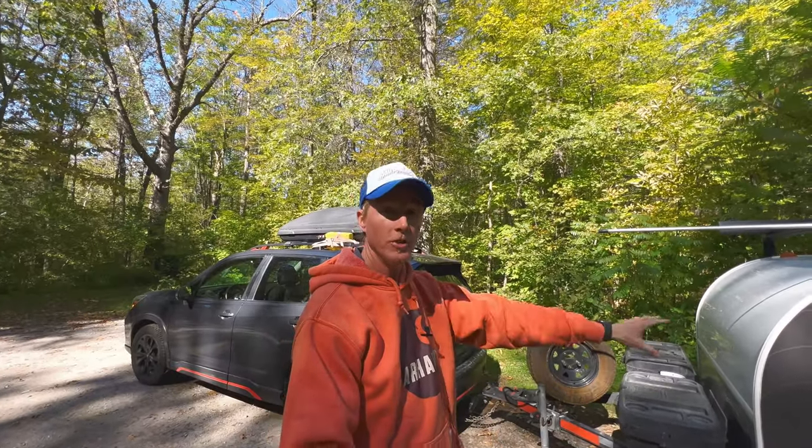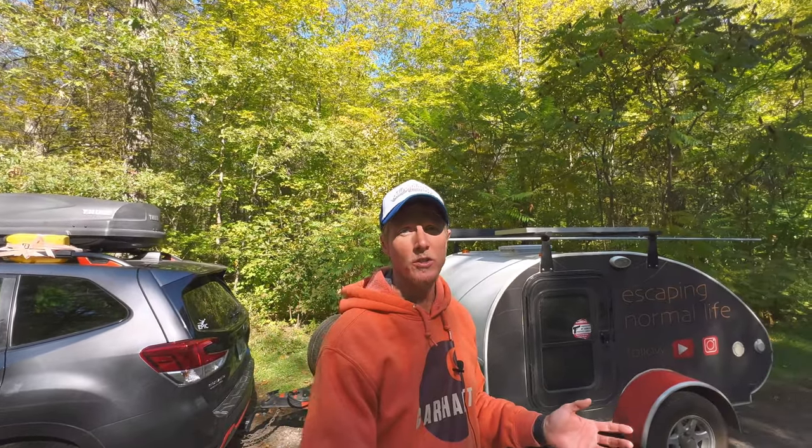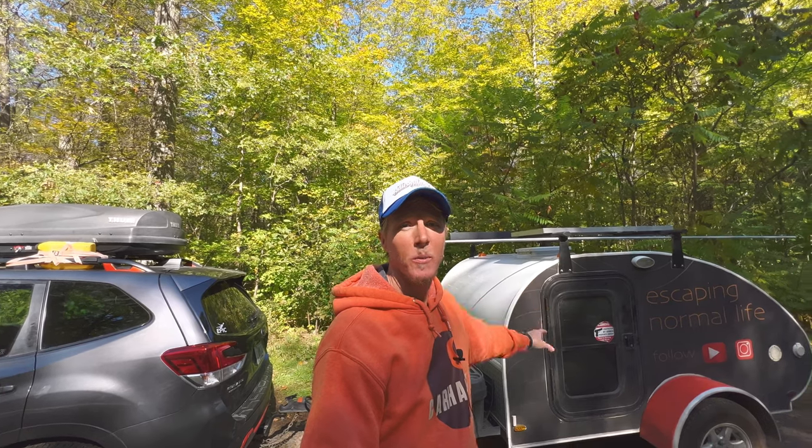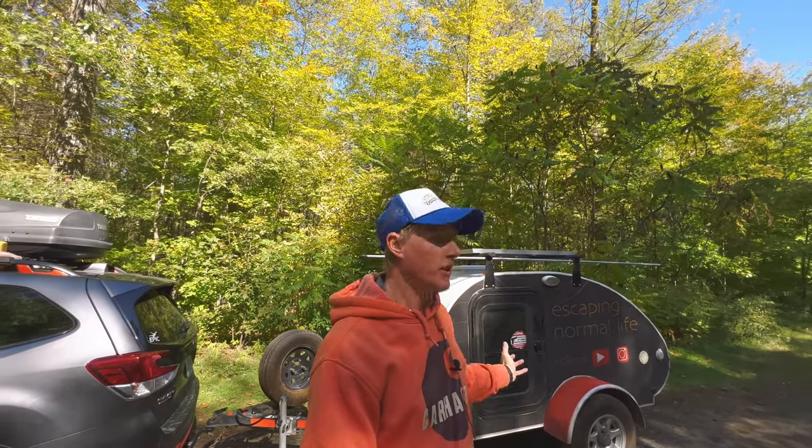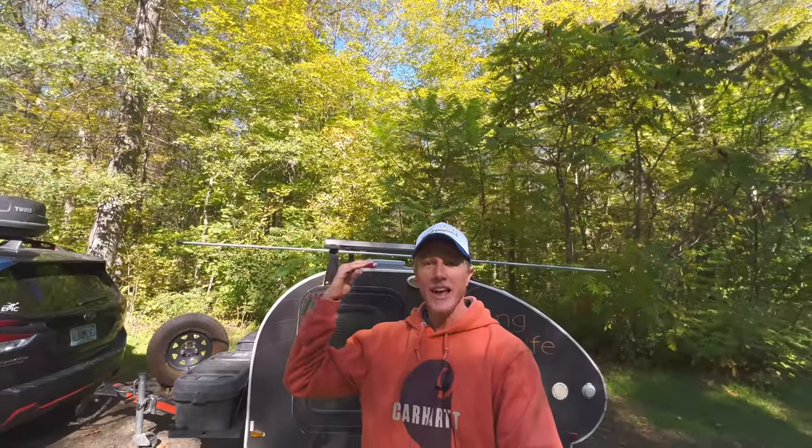Another pro of the teardrop compared to a big fifth wheel is that it's very lightweight. My teardrop weighs 1,000 pounds dry weight — meaning the weight as it came off the factory floor, before any personal items, water, or gear. At 1,000 pounds I can pull it very easily with my Subaru Forester. There are even teardrops made for motorcycles that weigh just a few hundred pounds. If you're traveling long-term in a small car and don't want to do the tent thing or pay for hotels, a teardrop is a great option.